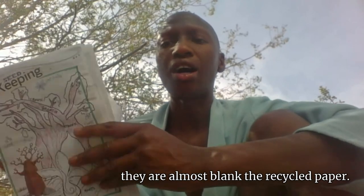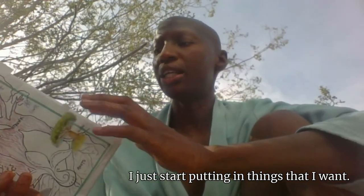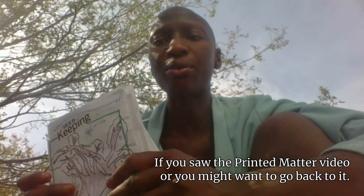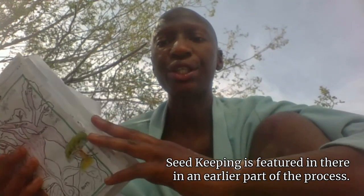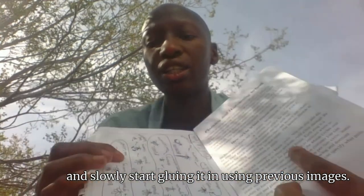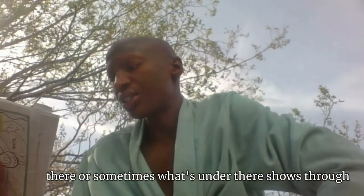What I do is just take about five or six pages, fold them in half, and they're almost blank. They're recycled paper, so sometimes there's something on it. I just start putting in things that I want, just setting it in here. If you saw the printed matter video, seed keeping is featured in there in an earlier part of the process. Once I have the content I want, I place it in the pages, and slowly start gluing it in, using previous images. I also type on a document and print it out.